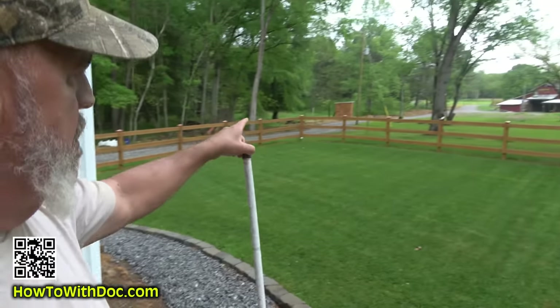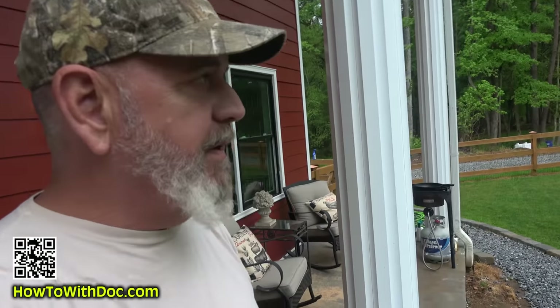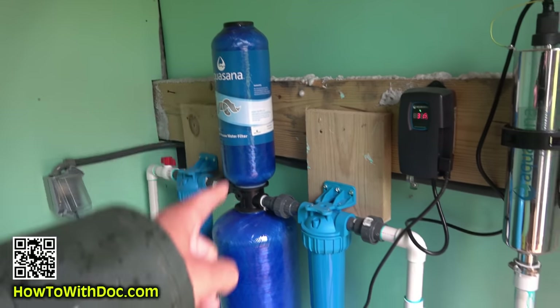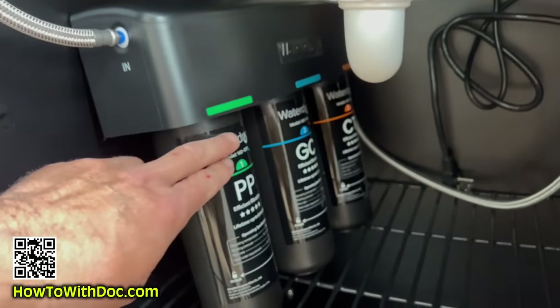Hey guys, so this is the farmhouse renovation project. Way up there is our 600-foot well, and inside that well house we have a very high-end multi-stage filtration system including UV and everything. The water comes down to the house and at my sink I actually have another under-sink triple-stage filter.